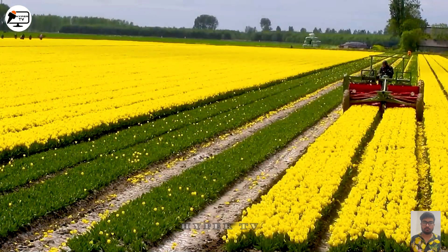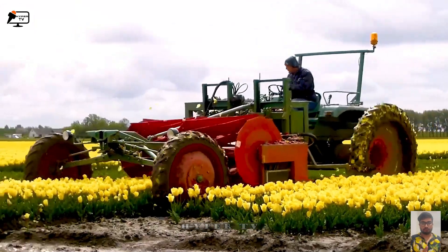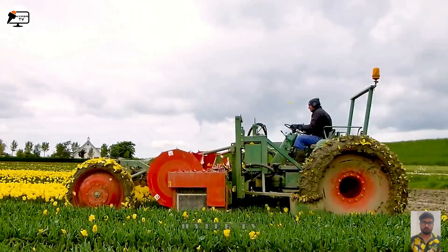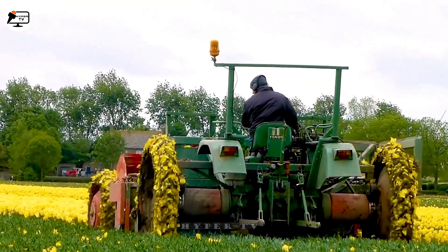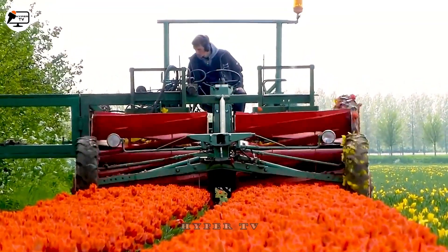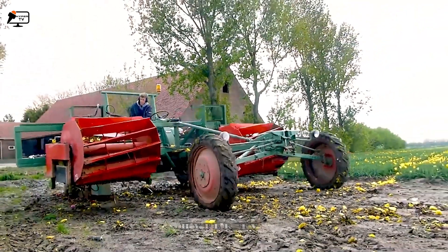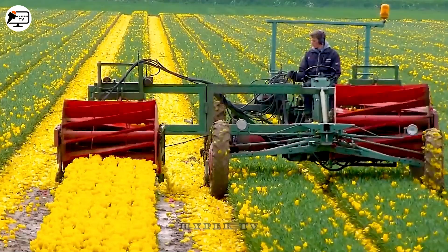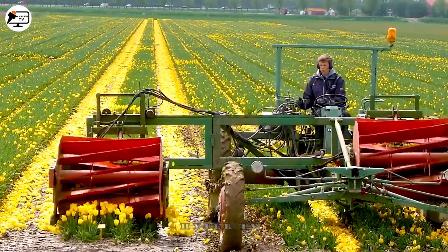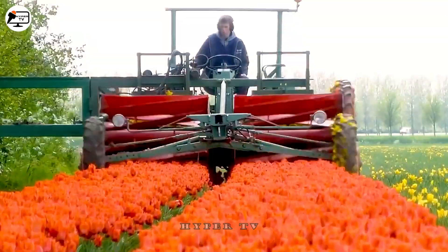Let's take a trip to the stunning Tulip Garden in the Netherlands during the spring season. After the flowers have put on a colorful display, they are carefully trimmed, allowing their nutrients to be directed toward the bulbs, ensuring future growth and blooming. The garden owner employs a tractor with a precision cutting blade, often called a tulip cutter, to trim the flowers to the desired height.